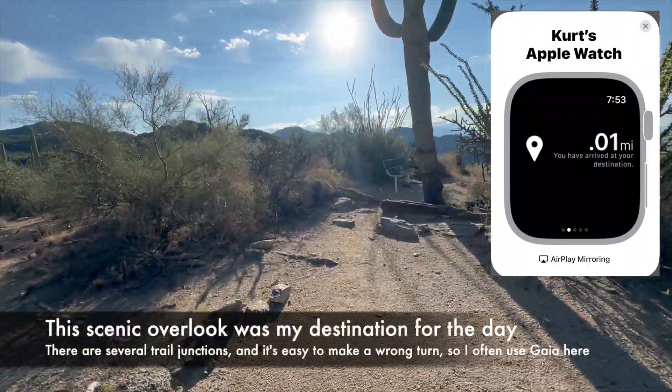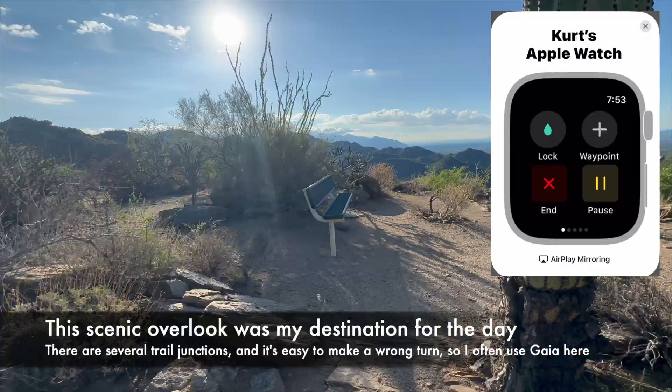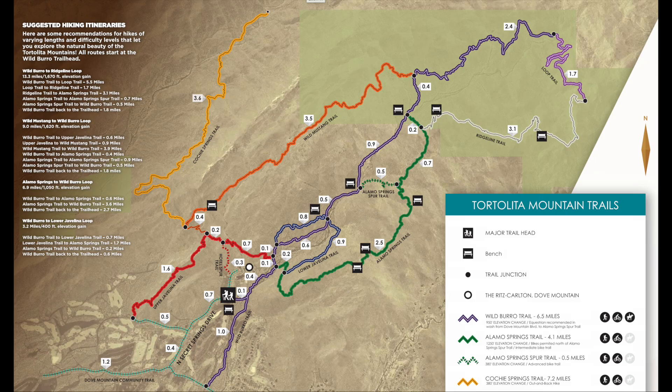Let's take a peek at what it looks like to follow a route with Gaia GPS on an Apple Watch during a hike in Tucson's Tortolita Mountains. Here's a look at the official trail map, and the arrow points to where I am, hiking northbound on the Hotel Spur Trail, just getting ready to intersect with the Upper Javelina Trail.